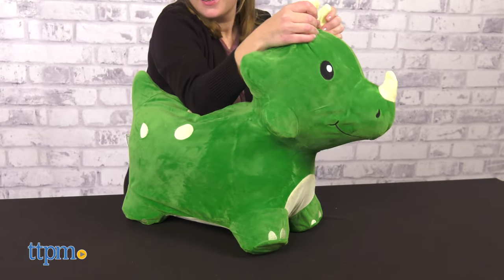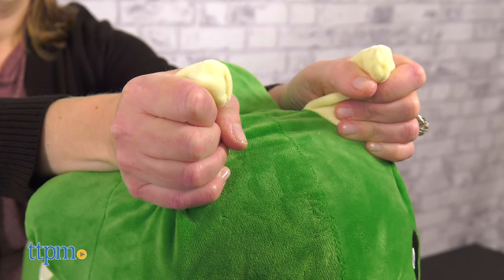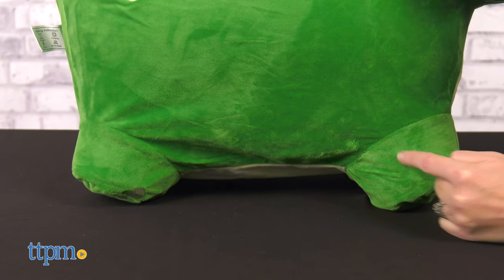Do you like dinosaurs? Tell me your favorite dinosaur in the comments. Use the Green Dino's horns as handles. It has anti-slip feet and a low center of gravity to give kids a more stable ride.